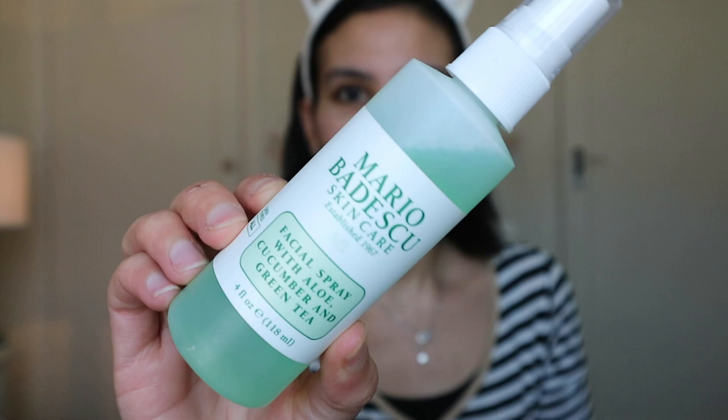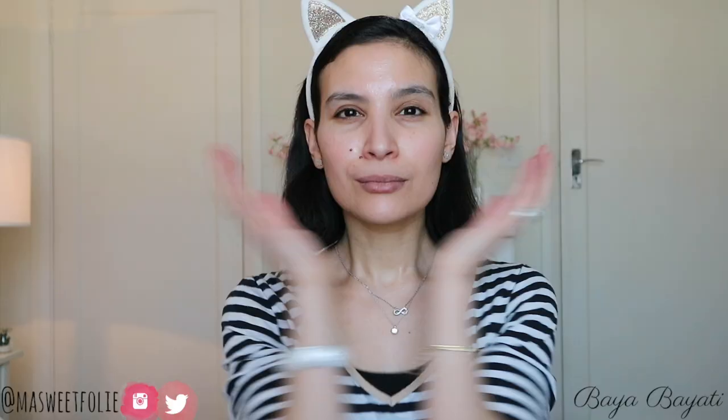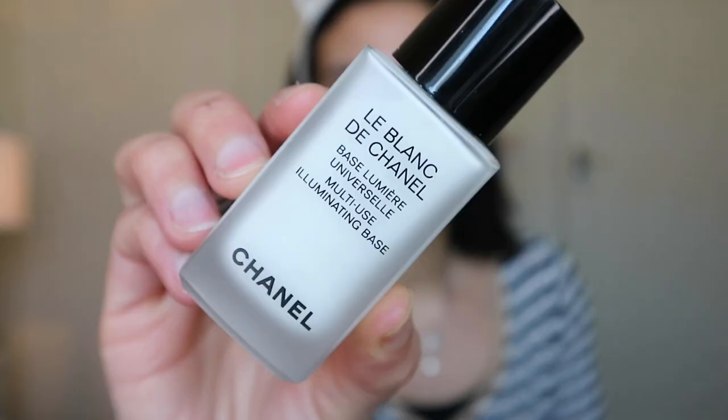First thing first, I'm going to prep my skin. As usual I'm gonna use a facial spray — today the Mario Badescu facial spray with aloe, cucumber and green tea. I really want my base to be very glowy, radiant and illuminating, so for primer I'll be using Le Blanc Chanel multi-use illuminating base by Chanel. I haven't used this one for a while so I'm excited to try it again — it was very popular back in the day.